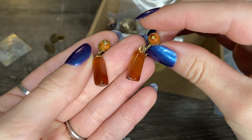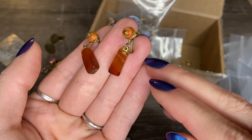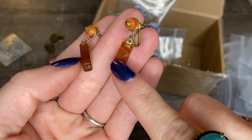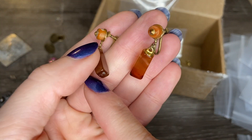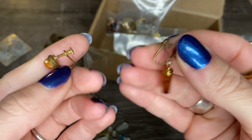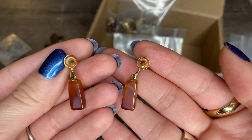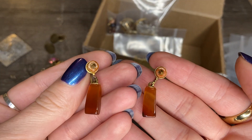This looks like a pair of earrings — some little drop earrings, and these look like agates, some little banded striped agates, or maybe cornelian. They are screwbacks. I don't see any markings on them, but these are cool. These definitely look vintage to me. Those are pretty.